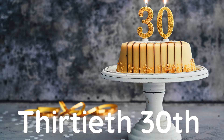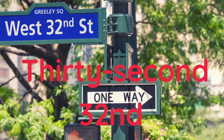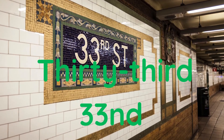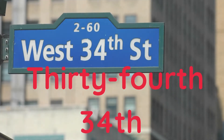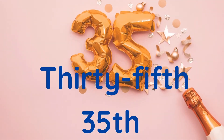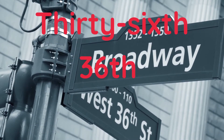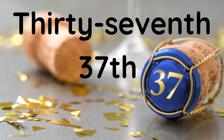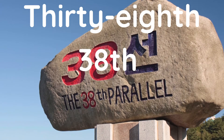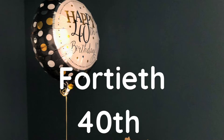Thirty-first, thirty-second, thirty-third, thirty-fourth, thirty-fifth, thirty-sixth, thirty-seventh, thirty-eighth, thirty-ninth, fortieth.